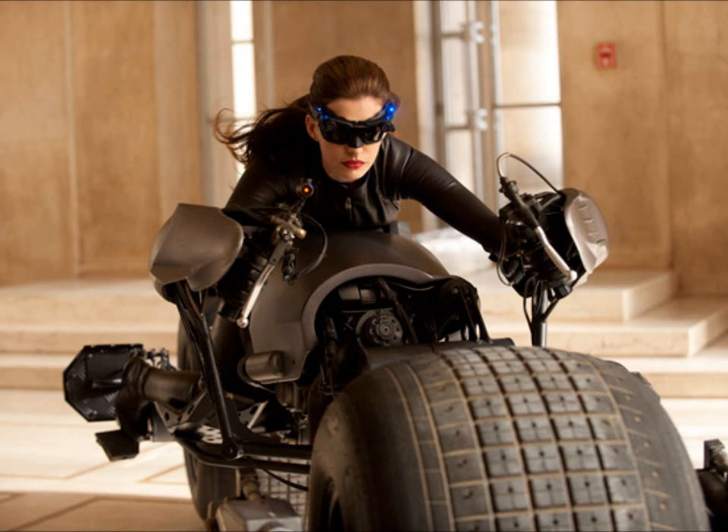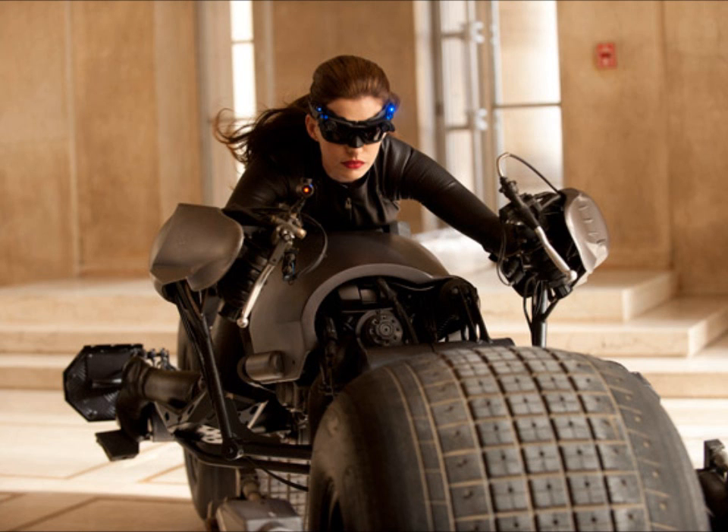Hello, this is Goku for Someone, and I'm here to talk about the new Dark Knight Rises news with the first promotional image of Anne Hathaway as Selina Kyle.